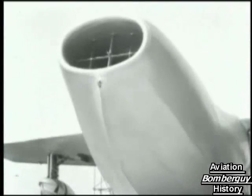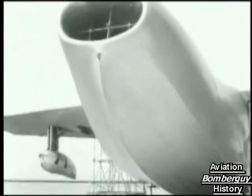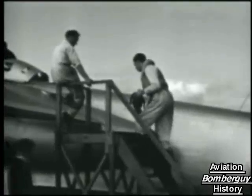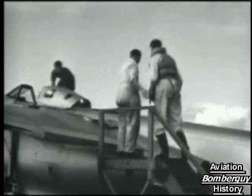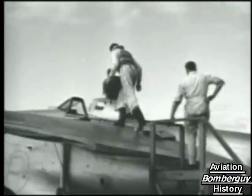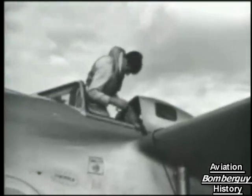Air was fed via the large intake situated in the nose through a duct to the two engines, which were Metro Vickers Axial Flow turbojets. The first of three prototypes built was flown on July 16th, 1947.